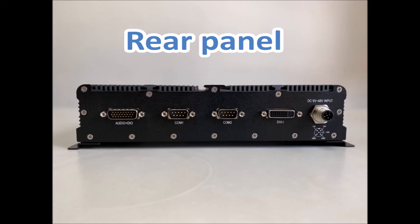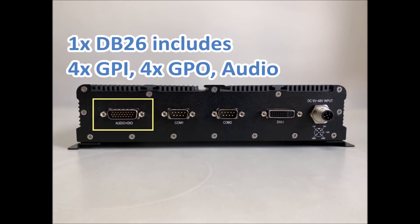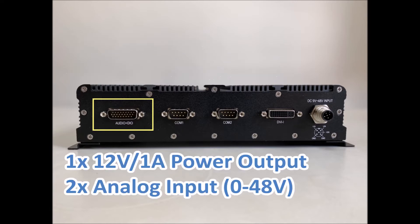At the rear panel, you can see one DB9 connector, two COM ports, and one DB26 connector which includes 4 GPI, 4 GPO, audio, and one 12V voltage with one ampere power output. Additionally, we implement two analog inputs from 0 to 48V.